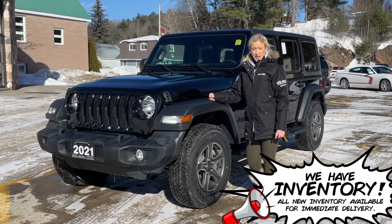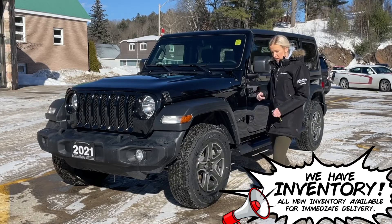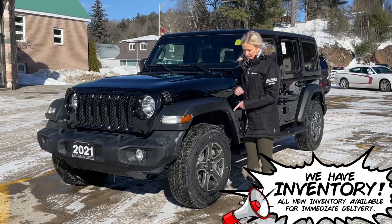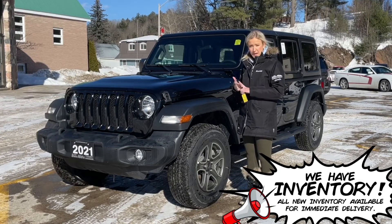It's black exterior and has the black Freedom 3-piece hardtop. Soft tops are also available to purchase. It has 17-inch aluminum wheels and has the backup camera.